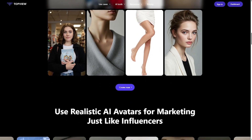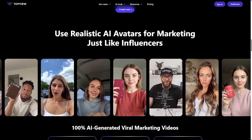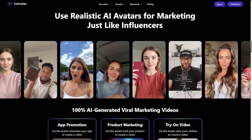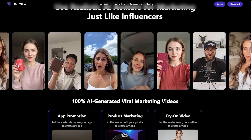If you're an e-commerce brand, agency, or solo creator, this tool helps you scale your video content for platforms like TikTok, Instagram, or Amazon without the budget, time, or complexity of a real shoot.